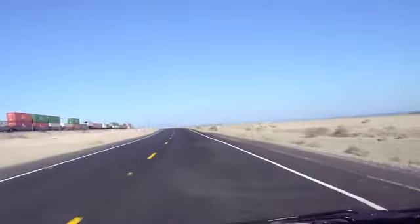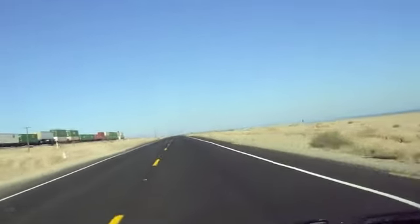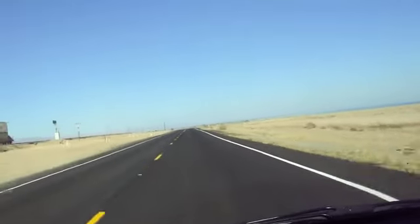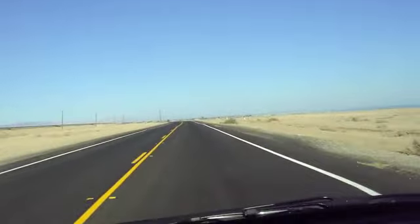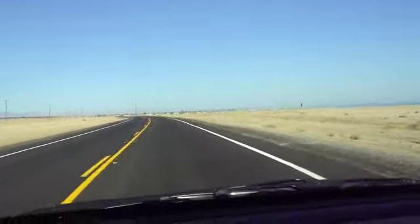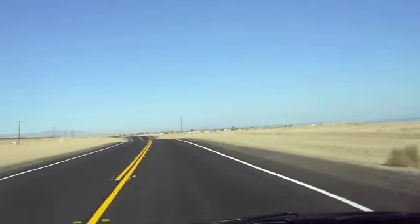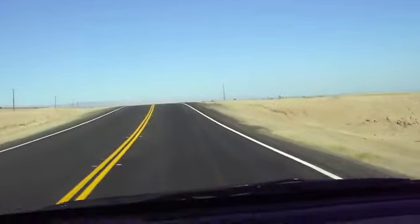As I'm driving on this road, I'm getting close to Bombay Beach, California, on the Salton Sea. That's the point where the San Andreas Fault ends and starts going underground. Right now I'm below sea level. Here comes the town of Bombay, California — that's where the San Andreas Fault ends. I've been on the San Andreas Fault off and on because the road kind of crisscrosses it.